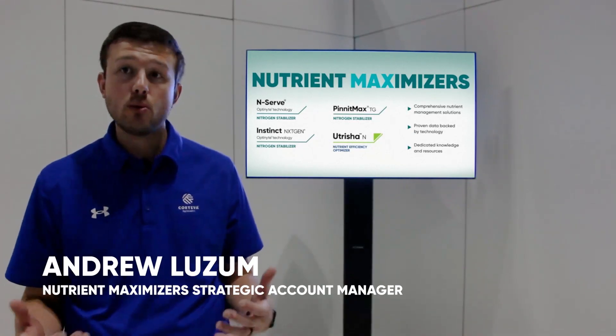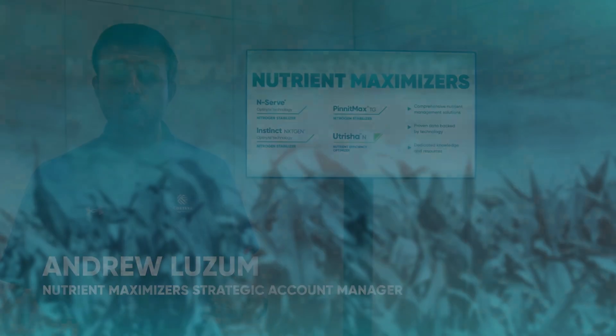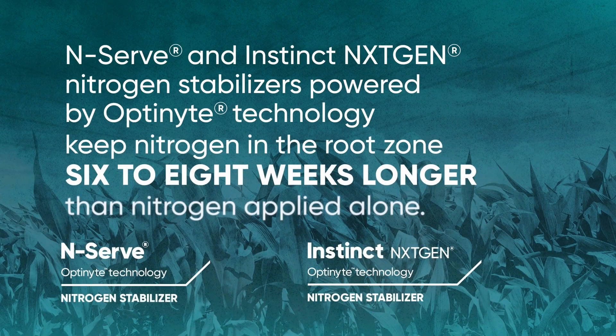Optinyte technology is keeping our nitrogen in the root zone because we are inhibiting those nitrification bacteria. By doing that, we're keeping that in ammonium form, which keeps it in the soil longer. We'd like to say six to eight weeks of additional protection for keeping that nitrogen there.